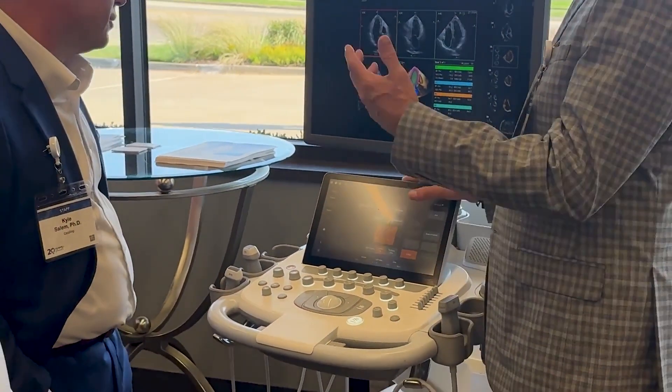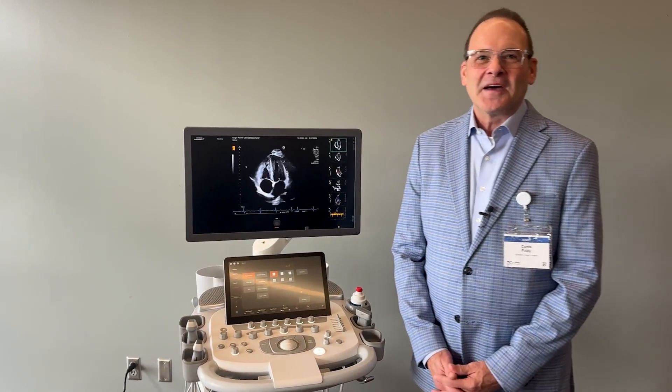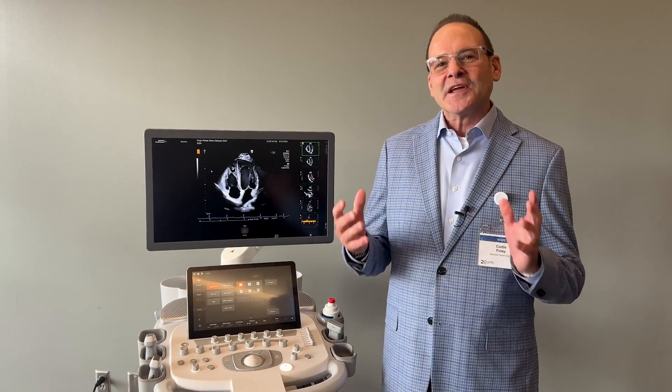I'm going to hand it over to Curtis Foley, our clinical application specialist, who's going to go into more of our clinical features and the AI-driven design of the Origin. Thank you, Jennifer. I'm super excited to talk about our AI-driven measurements. We have over 500 AI-driven measurements on the Origin. It's really going to shorten your exam time and increase reproducibility in your lab.